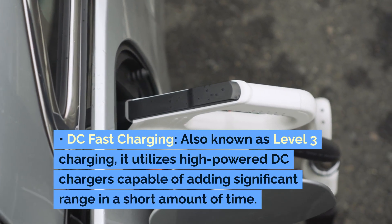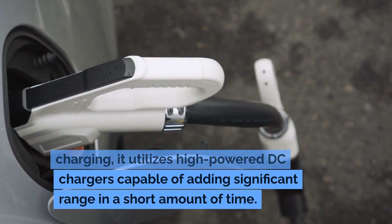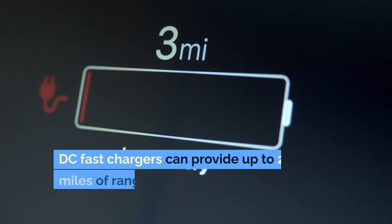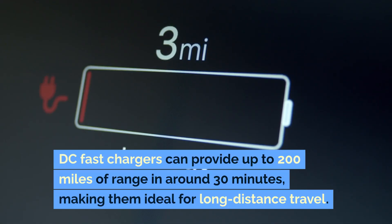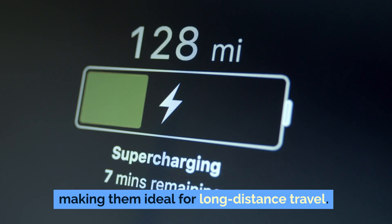DC fast charging, also known as Level 3 charging, utilizes high-powered DC chargers capable of adding significant range in a short amount of time. DC fast chargers can provide up to 200 miles of range in around 30 minutes, making them ideal for long-distance travel.